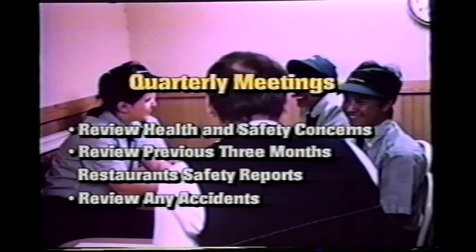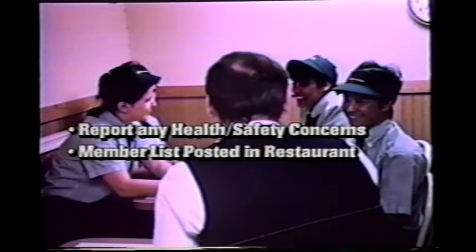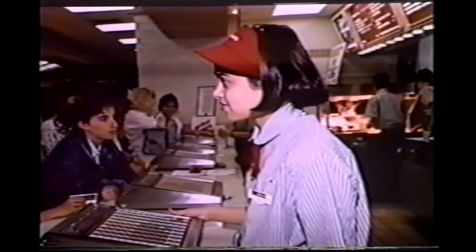If you have any concerns regarding health and safety in the workplace, report them to a member of the safety committee or a member of the management team. You can find a safety committee member list posted in the restaurant. Remember, McDonald's considers preventing accidents and providing a safe work environment to be of vital importance. Your health and safety are essential to this restaurant, and no task is so important that it can be done in an unsafe manner. The most important part of safety is you, the employee.